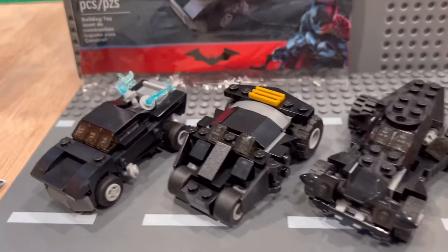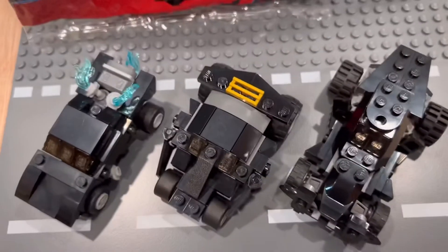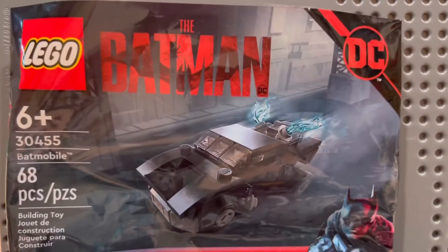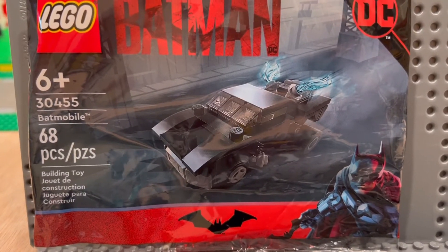Anyway, there's my Batmobiles. We'll look at a top-down view. Have you seen The Batman? I haven't yet — I'll probably buy it when it comes out.